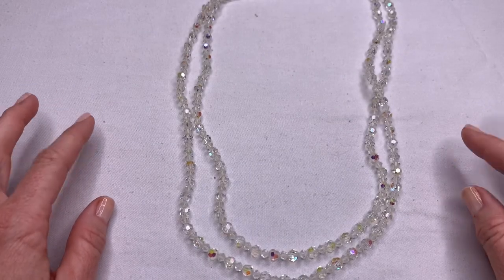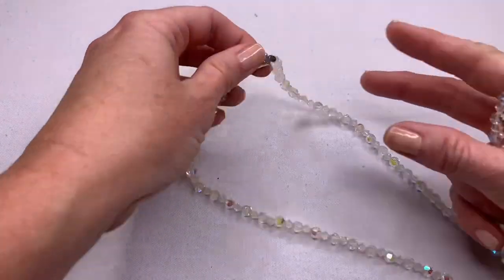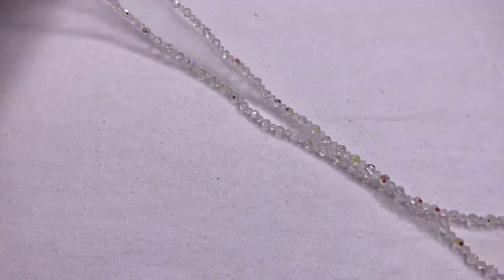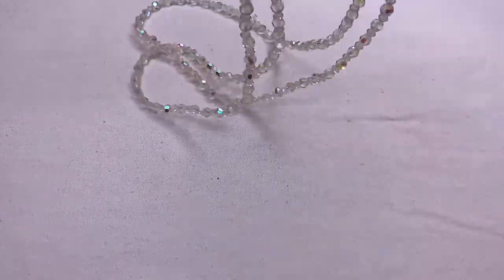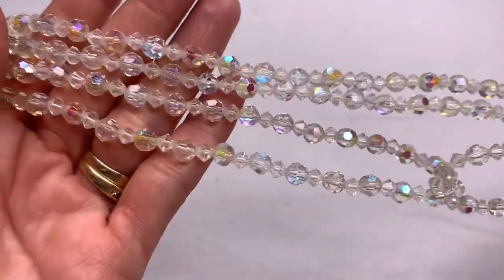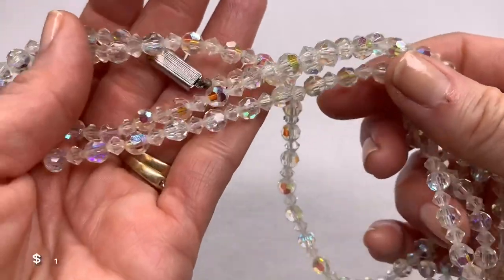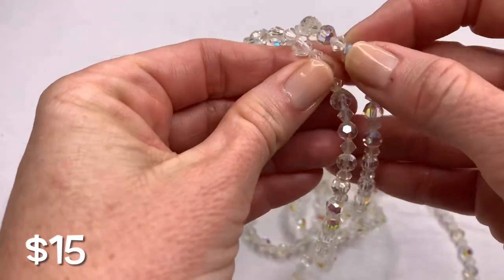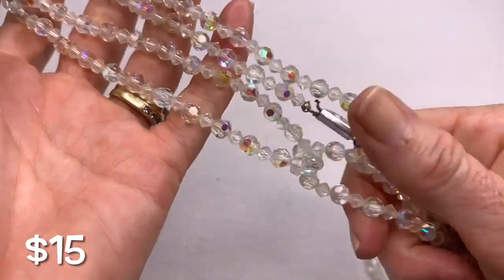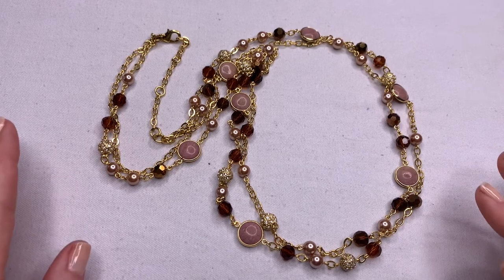Here is another vintage necklace. It's actually very long — I have it doubled right now so I could get it in the frame. It has a box clasp with no marks, and it's long, long, long. It could be doubled, and it has all these pretty iridescent AB beads with a little bit of gold. I think they are glass — they're pretty small but they're cold and don't feel like plastic. The condition is great.